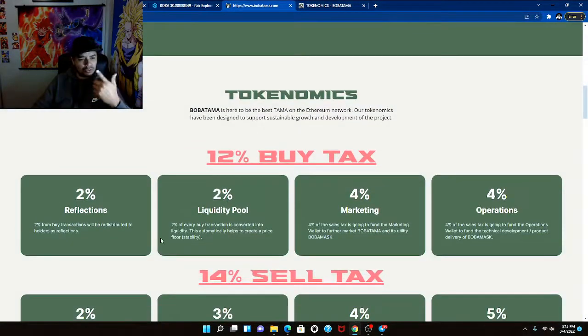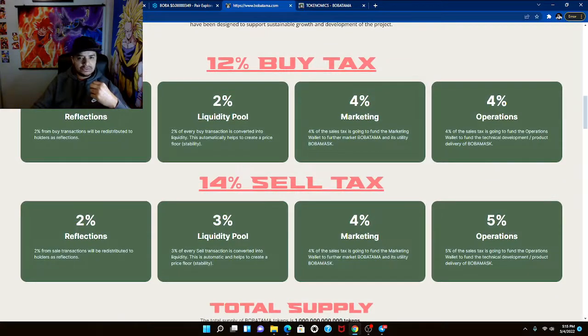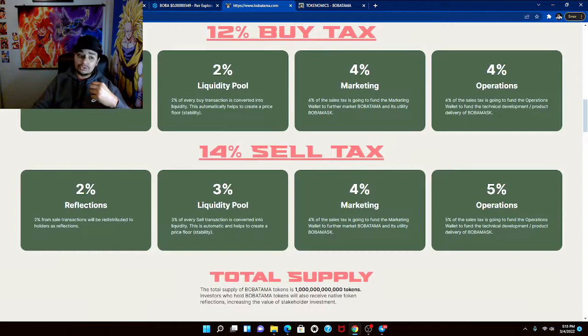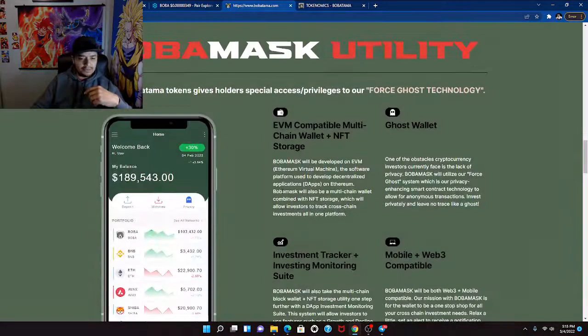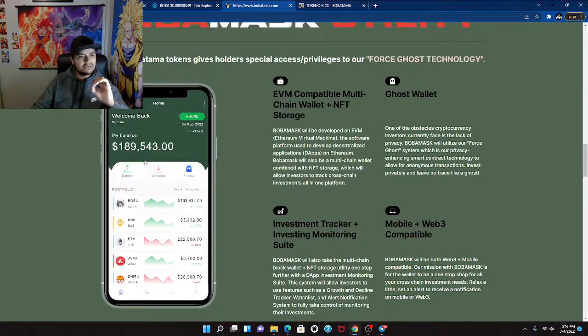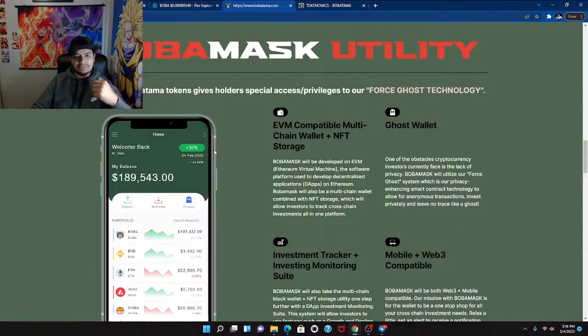Tokenomics breakdown: 2% reflection, 2% liquidity, 4% marketing, 4% operations — so 12% buy and 14% sell. They do have a 2% reflection, which I love. Total supply is 3-6-9-12 — thousand, million, billion, trillion — so 1 trillion total supply. They talk about the Boba Mask utility right here and I can see now why people were reaching out to me about this token.